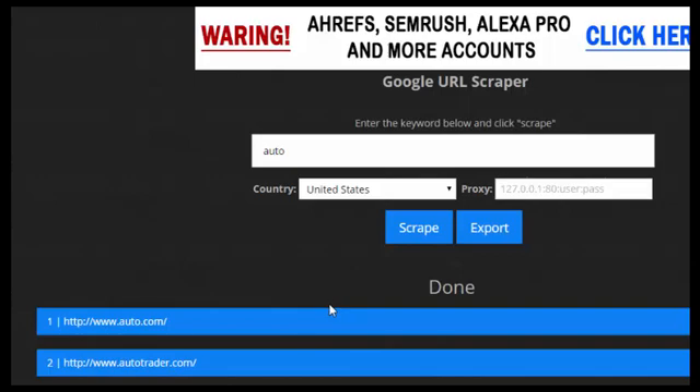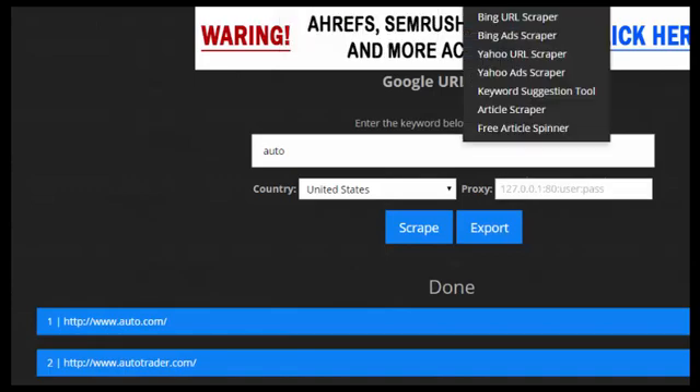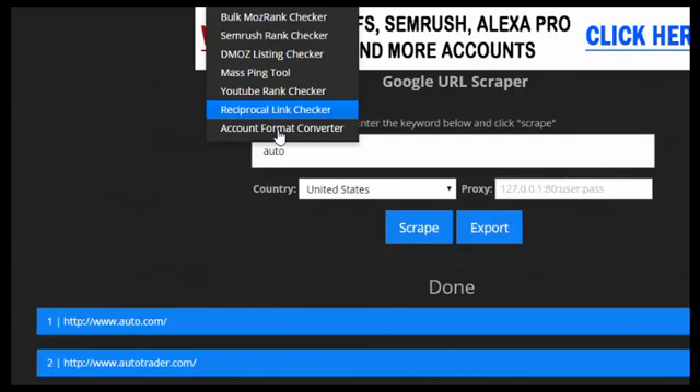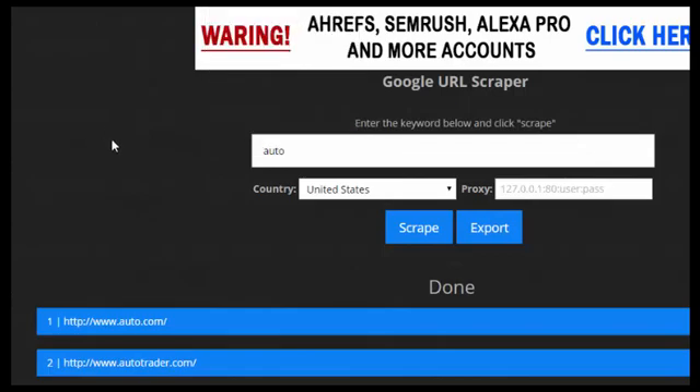I've been looking for something like this for a while. I'd seen self-hosted versions where you put it on your own domain, but I really didn't want to do that. Finding it on this site is great. NinjaSEOTools.com also has proxy tools, domain tools, other scraper tools, a free article spinner, article scraper, keyword suggestion tool, directory lists, a YouTube rank checker — there's a lot of cool stuff here.